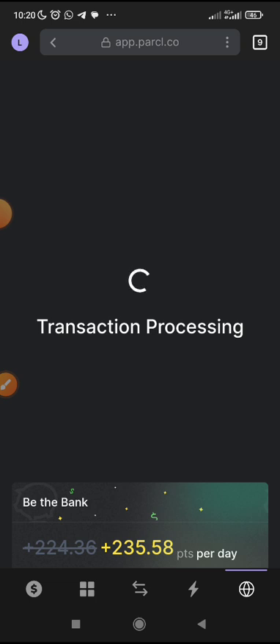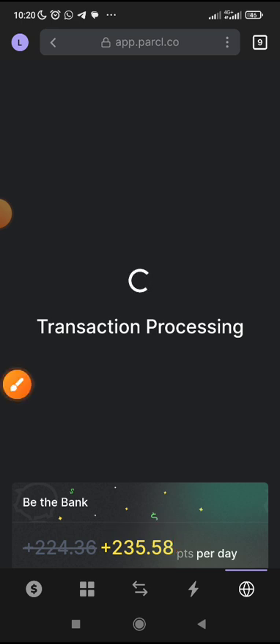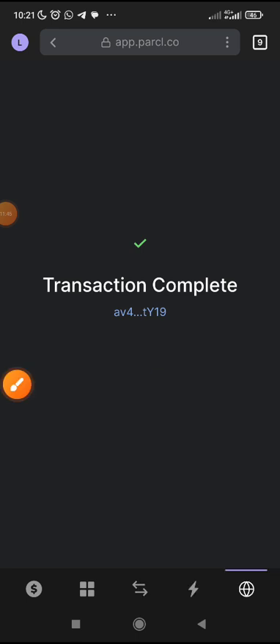Transaction processing. Don't forget, this is the points I will be getting daily — per day. Because I told you that you'll be getting 4 points per 1 USDC, and I just deposited $56 — multiply it and that's what determines the calculation. You can see: transaction complete! My bonus has been activated.